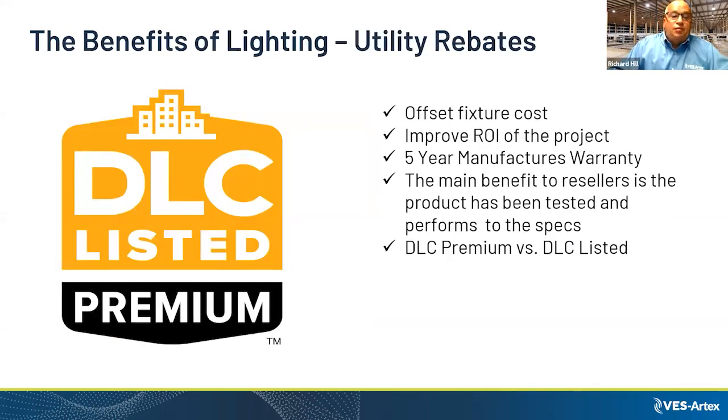As we talked about earlier, the DLC listing really helps improve your ROI if your local utility supports it. DLC listed premium products are required to have a five-year manufacturer warranty, which benefits your utility company by ensuring the light you purchased is meeting the performance guidelines it claims.